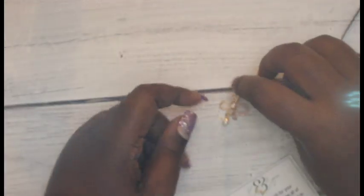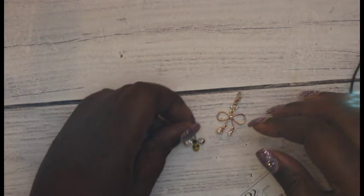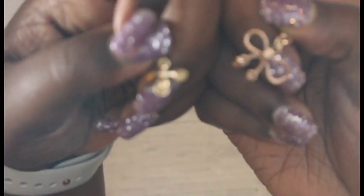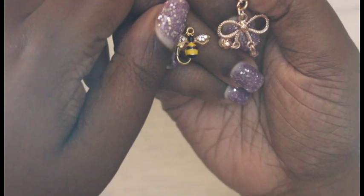I got this little bow clip — laid on the desk so you can see it better. And then I got a little bee, a little bumblebee. I got these two clips and they are for my planners. So stinking cute. They are for my planners and I absolutely love them.